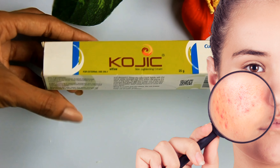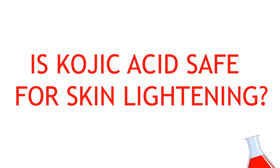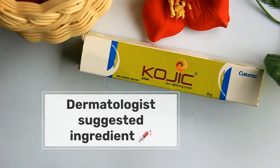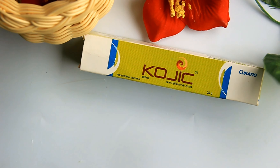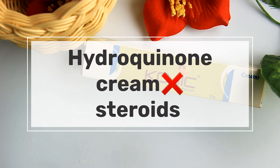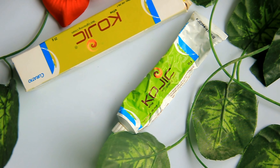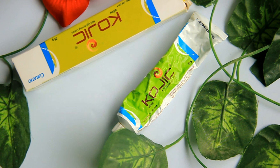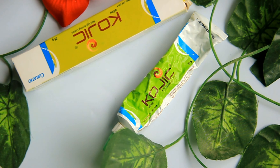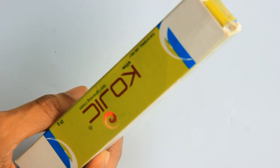Kojic acid has an anti-aging effect. Dermatologists suggest it as a first ingredient for dark skin, as it is safe compared to hydroquinone and steroid creams. It has been considered safe, and the recommended safe percentage in products is 1% to 2%.